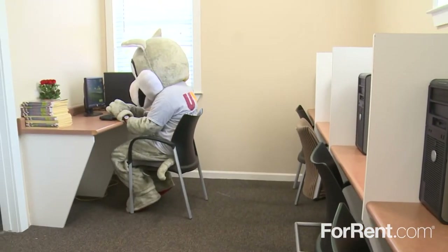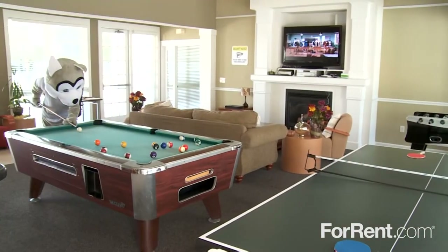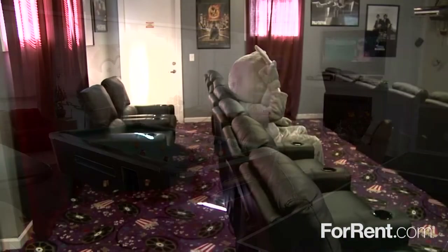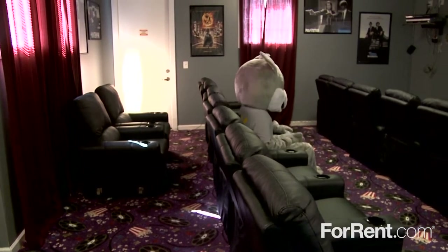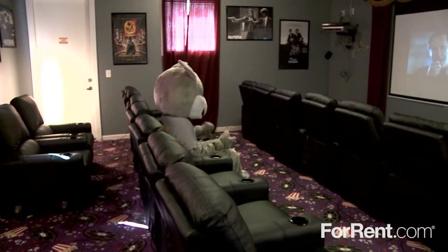Whether you're working on your latest project in the study room, hanging out with friends in the clubhouse, or watching the newest release in our state-of-the-art private theater, the best part of your day is coming home to University Village.